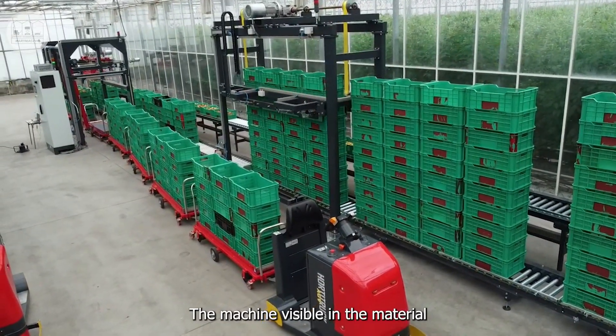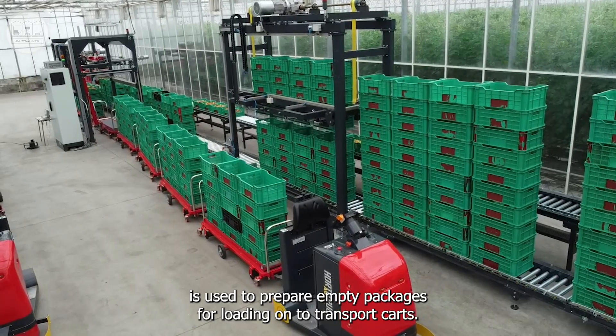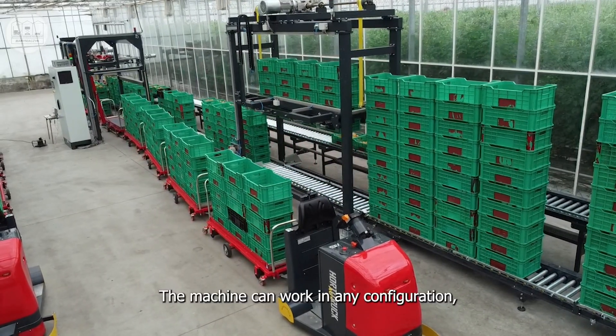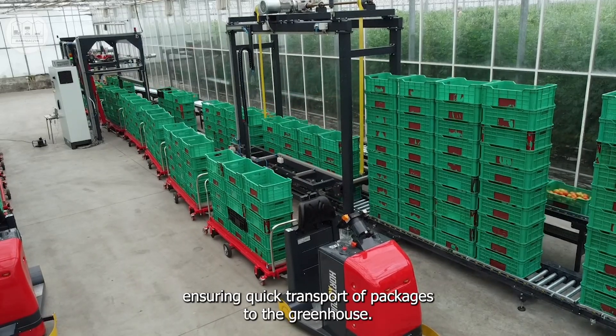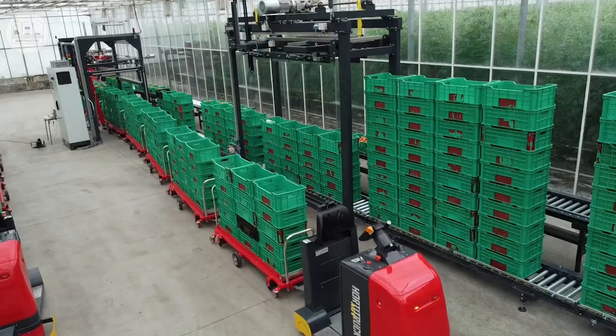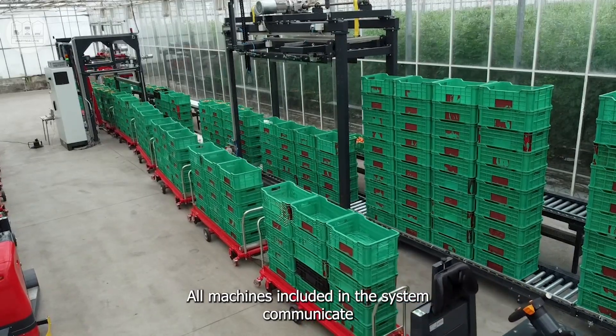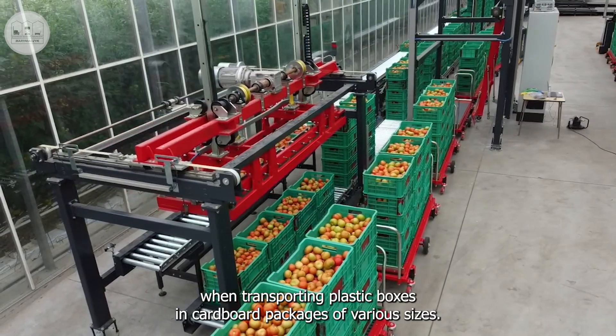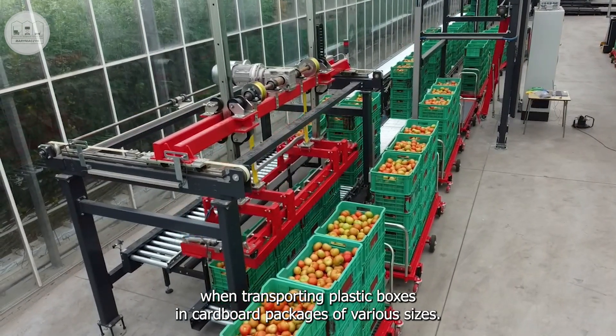The machine visible in the material is used to prepare empty packages for loading onto transport carts. The machine can work in any configuration, ensuring quick transport of packages to the greenhouse. All machines included in the system communicate with each other in a closed network, which allows for accurate, repeatable work when transporting plastic boxes and cardboard packages of various sizes.